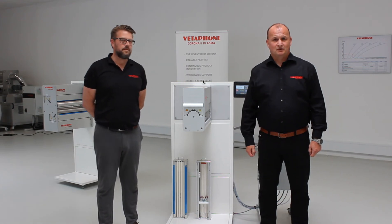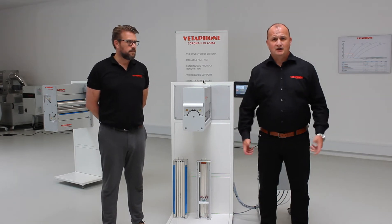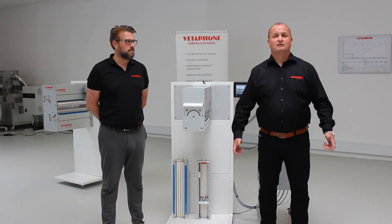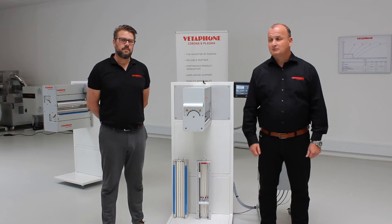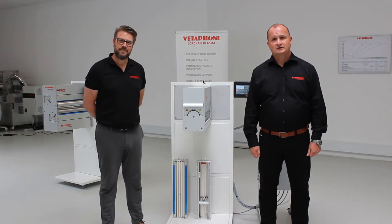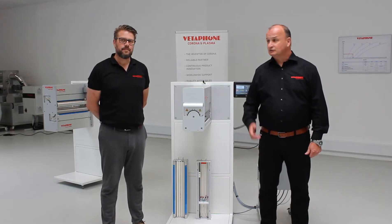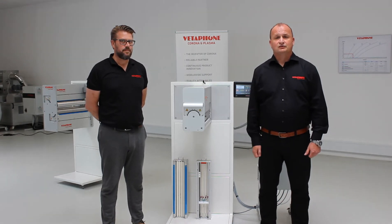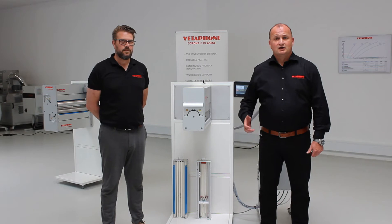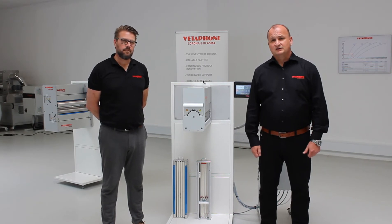Good afternoon from Kolding, Denmark, and a warm welcome to Vitafone's showroom. My name is Holger Selenka, Area Sales Manager at Vitafone. Beside me today is my colleague Carsten Ahlmann, Field Service Engineer at Vitafone. He will join us through the webinar and answer questions on today's topic: the Importance of Service and Maintenance for a Corona Treatment System.